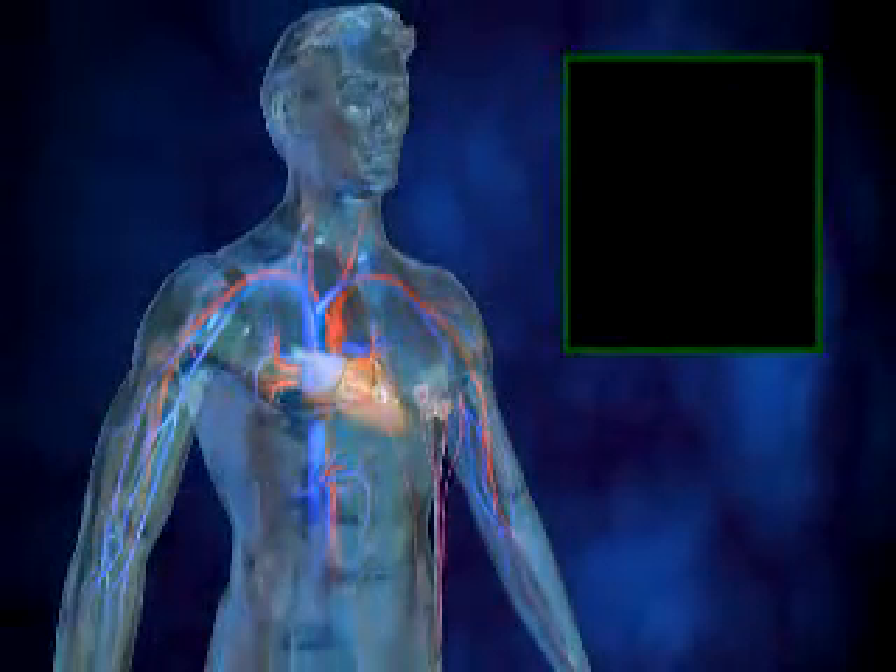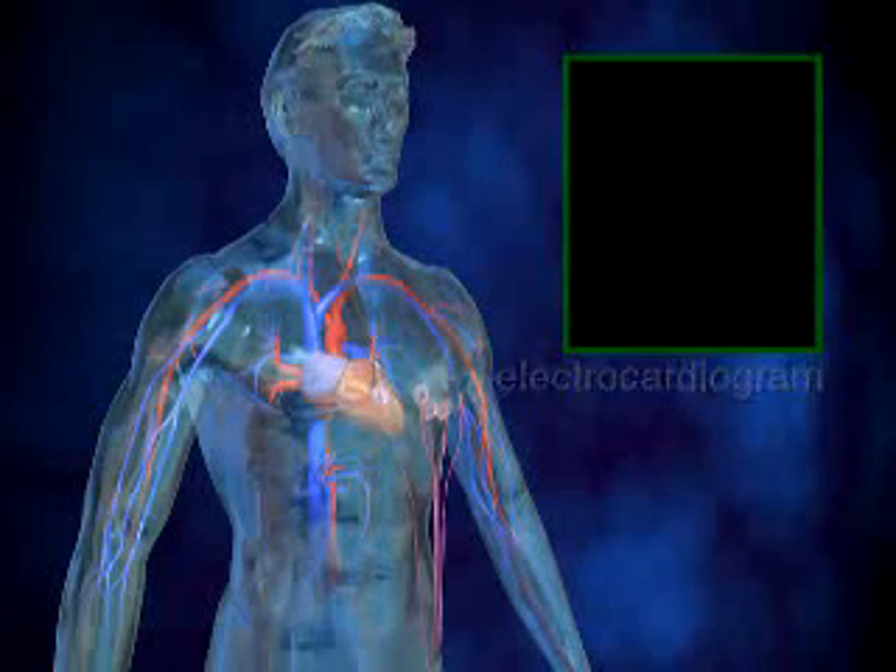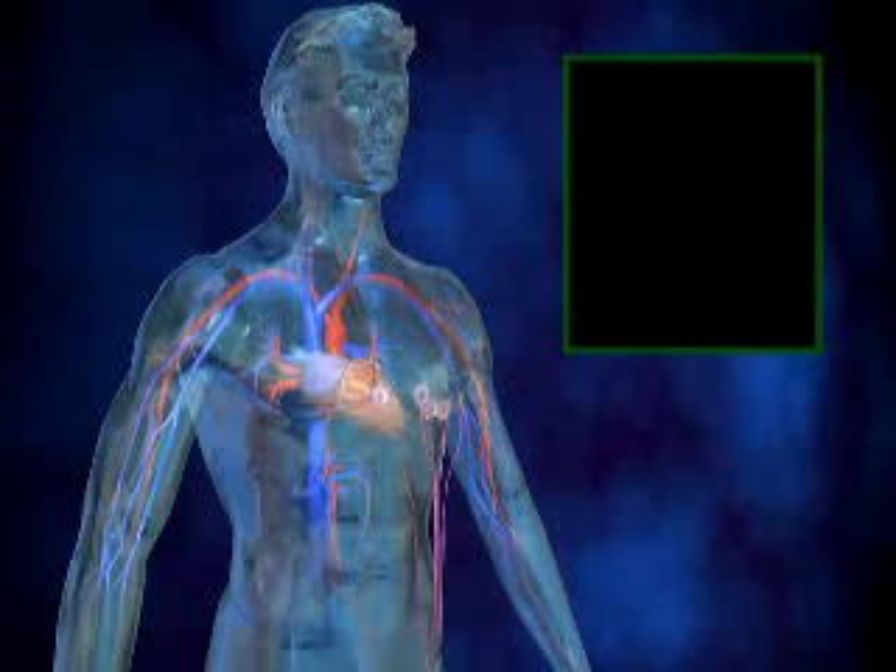In order to examine the function of the heart, a doctor may perform a test called an electrocardiogram or ECG, also referred to as an EKG.